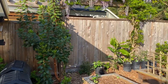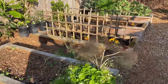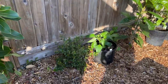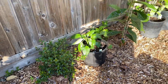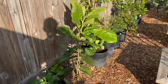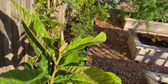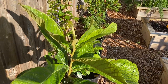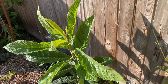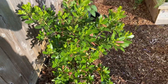We have an arbutus there, some more wisteria. These planter beds are again for vegetable growing. Here we have a Chilean guava, and those plants in pots are all hot peppers. And this is our arbutus unedo or strawberry tree.